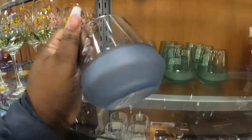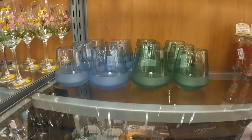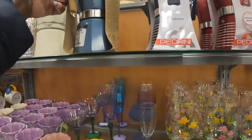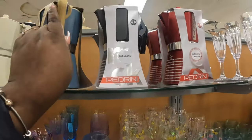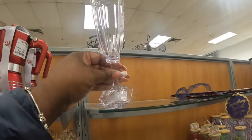Two-tone frosted double old-fashioned glasses — these are $4. Let me see — blue and green. $13 and $13. Five dollars for another piece.